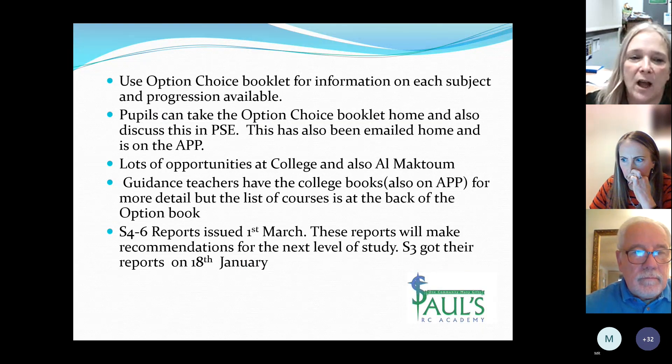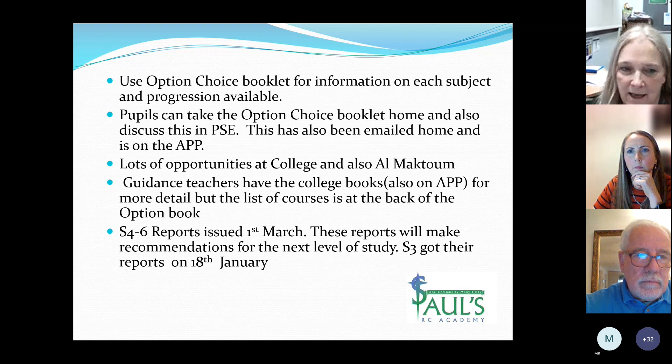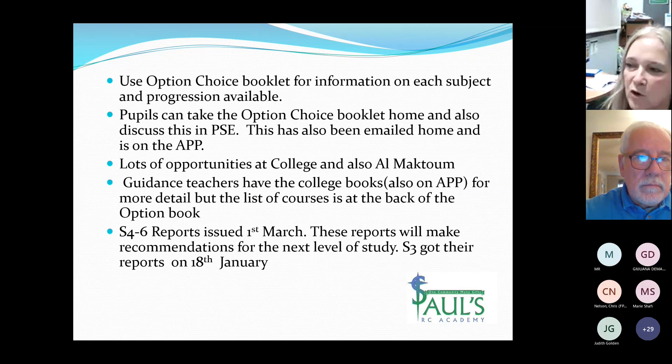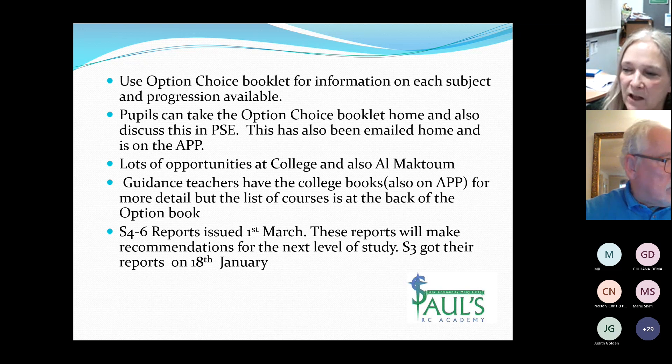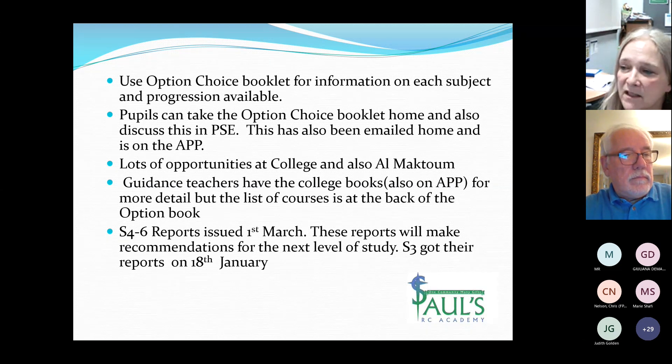Each pupil has now had an option choice booklet shared with them in their PSE classes. These option choice booklets are also available on the school app and they are going to be available on the website. We have a new website that should be going live probably next week. One of the documents available is the option choice booklet.